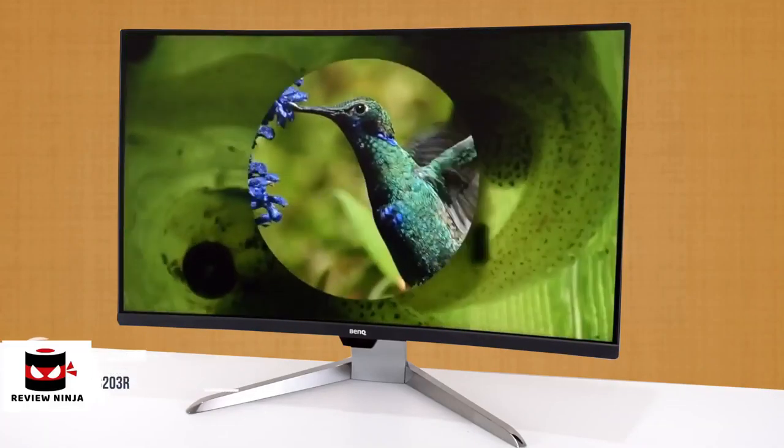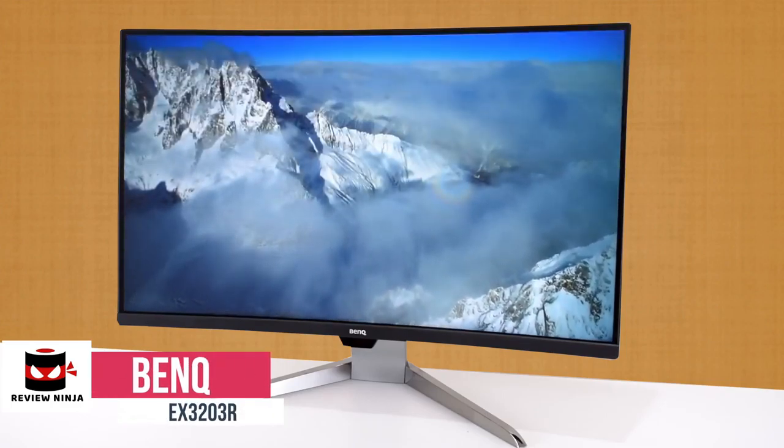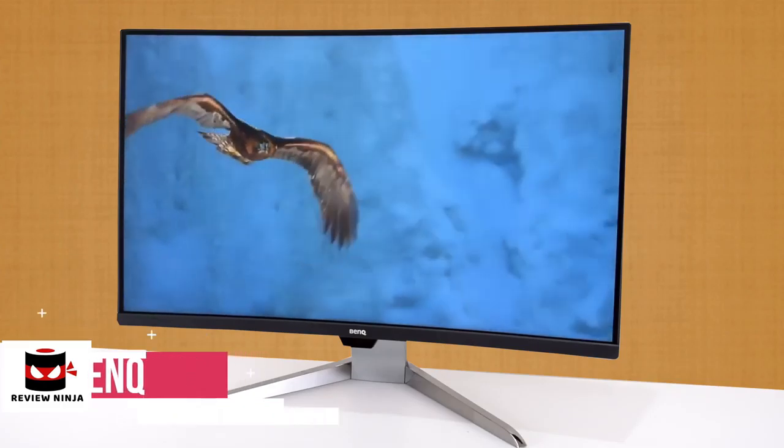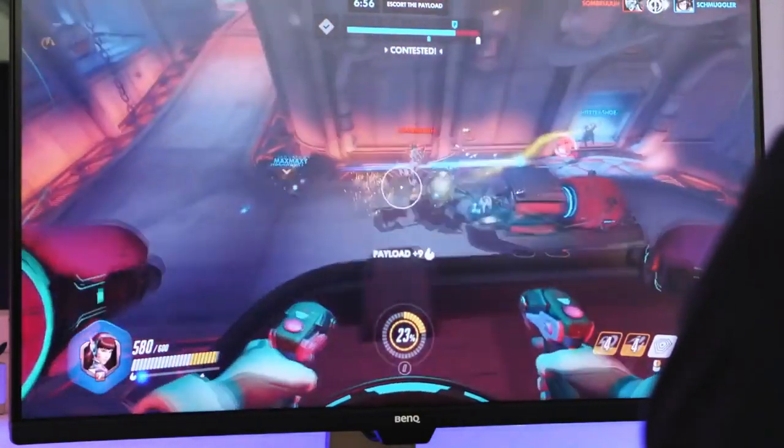At number 4 is the BenQ EX3203R Curved Monitor. The BenQ EX3203R is a mid-range model both in budget and screen size, and offers gaming and HDR on a 32-inch, 2560x1440 resolution curved VA display.